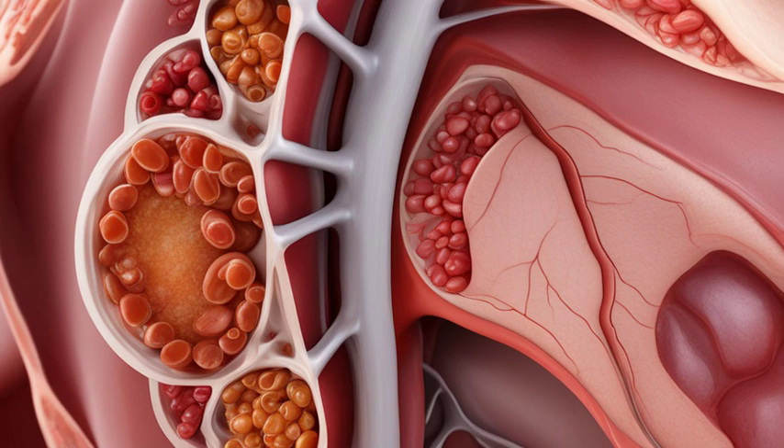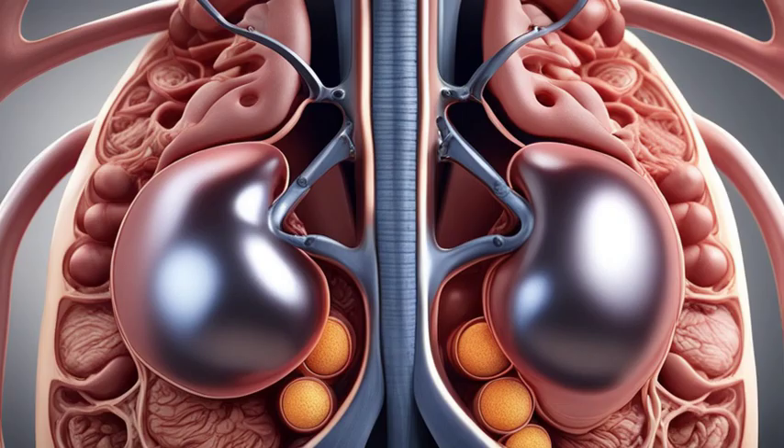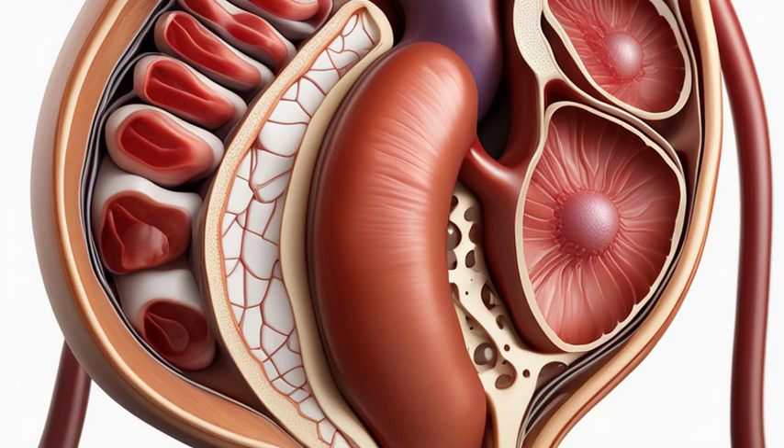The kidneys are located in the upper part of the abdomen, just below the rib cage. They are responsible for filtering waste products, excess water, and toxins from the blood, while also regulating electrolyte levels. Impressive, right?